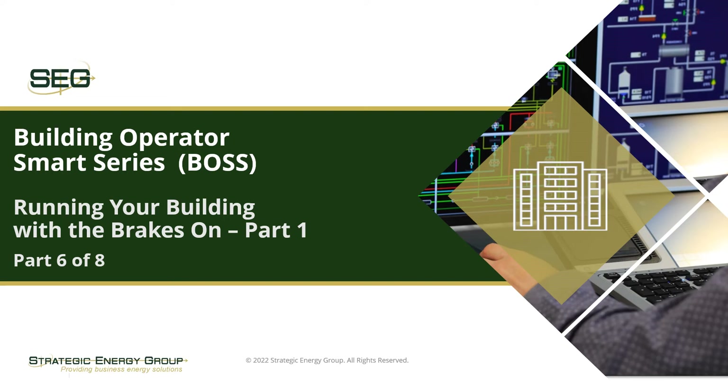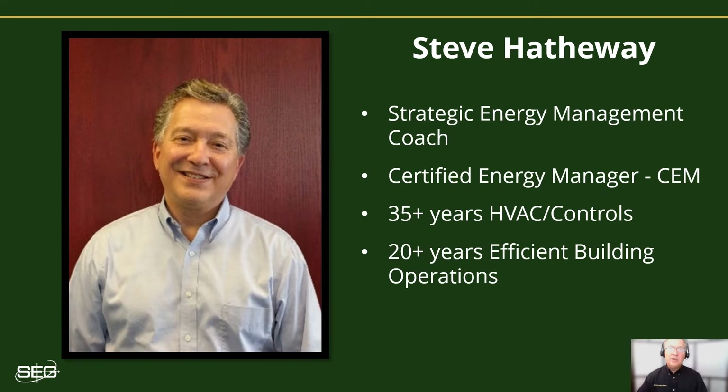Hello, and welcome to another presentation of Strategic Energy Group's Building Operator Smart series of training videos. Remember, for additional energy-reducing tips in your buildings, be sure to subscribe to our YouTube channel by clicking on the subscribe button. My name is Steve Hathaway, and I'm an energy coach with the Strategic Energy Group, and I'll be presenting today's video.